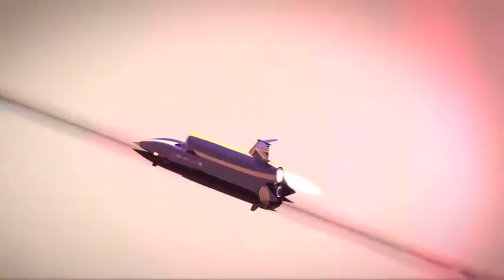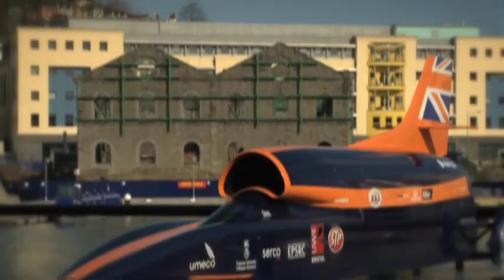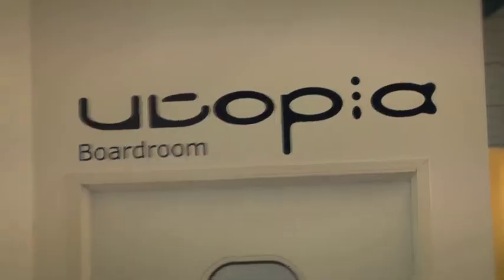Bloodhound is powered by three power plants. First, it has an EJ200 jet engine taken from a Eurofighter, which gets us rolling up to about 350 miles an hour, at which point the hybrid rocket kicks in. A hybrid rocket uses a solid fuel but also a liquid oxidizer, and the liquid oxidizer is pumped into the rocket using a Cosworth Formula One engine. The current land speed record is about 763 miles an hour — we're going to break that completely and go for a thousand miles an hour.